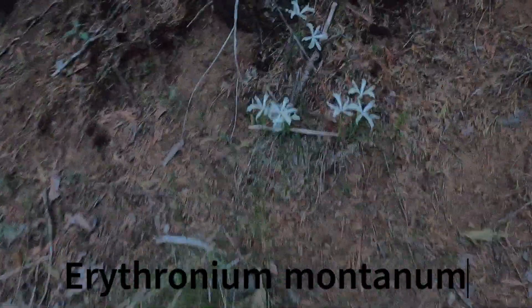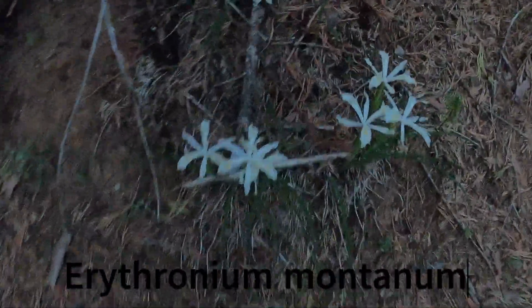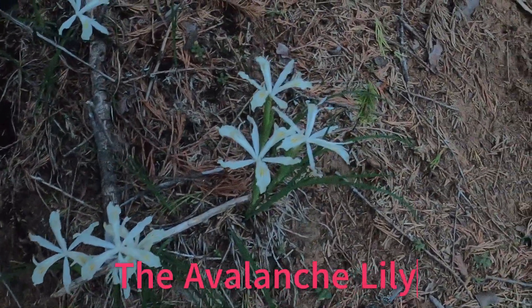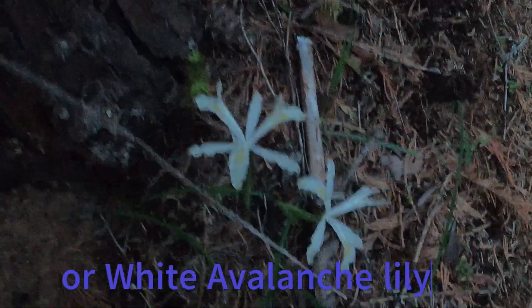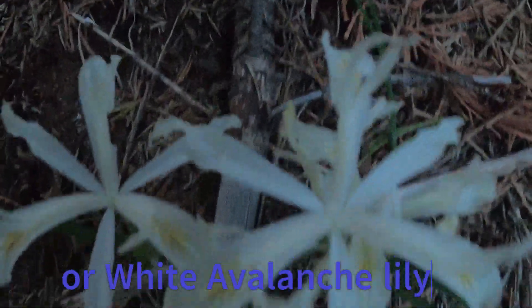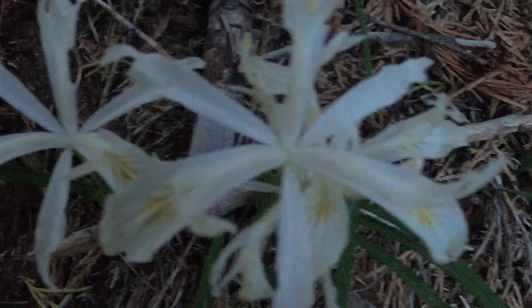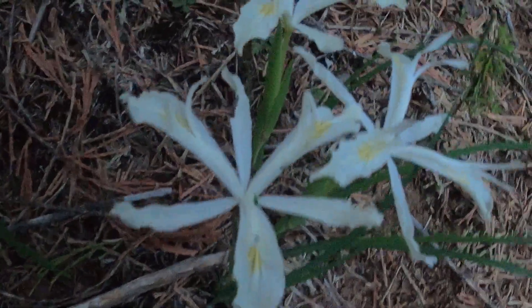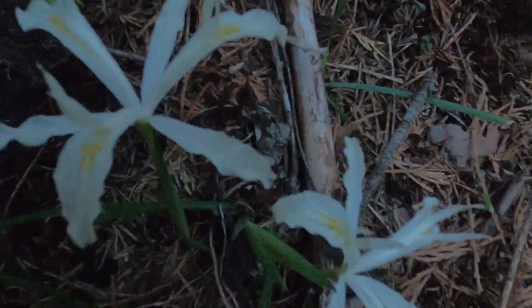Hey guys, check it out — I think these are avalanche lilies. I'm not gonna pick any here, I'll give you a good close look. Cool. Hey, if you can't do anything else, get a photo of the flowers, right? Yeah, nice.